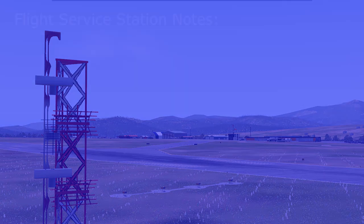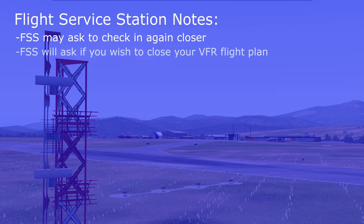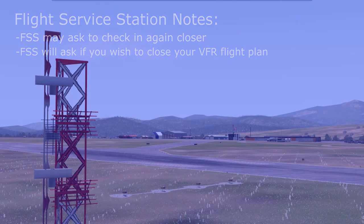The FSS may or may not ask the pilot to report closer to the airport, like a VFR landmark, a distance, or a pattern leg. If the arriving plane was on a VFR flight plan, the FSS will ask if they want to close it.